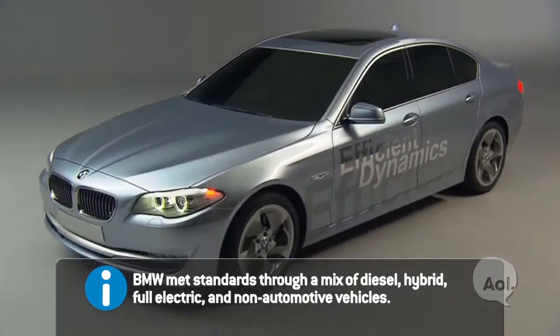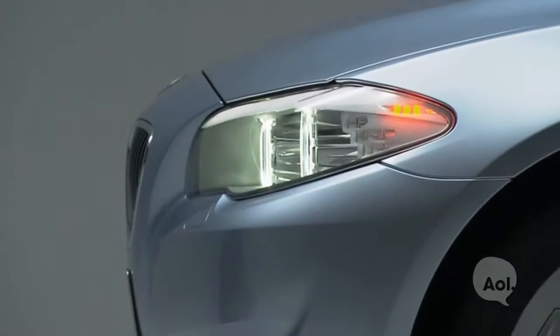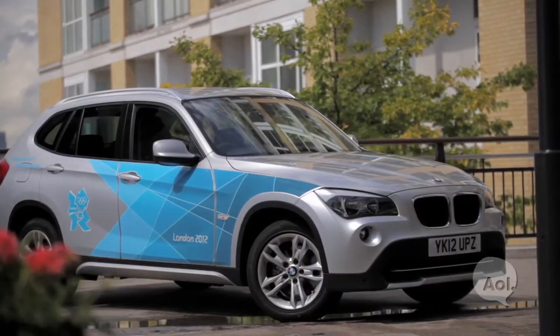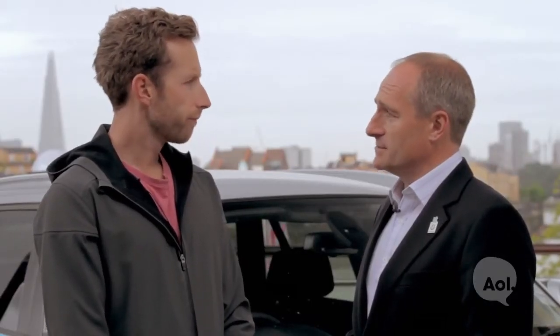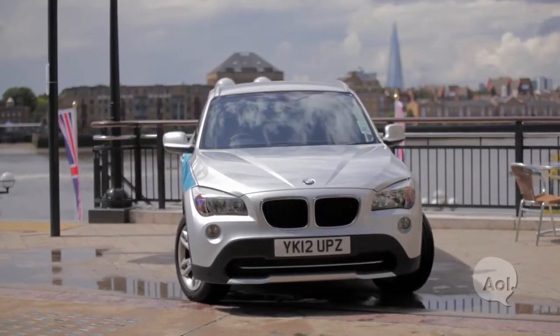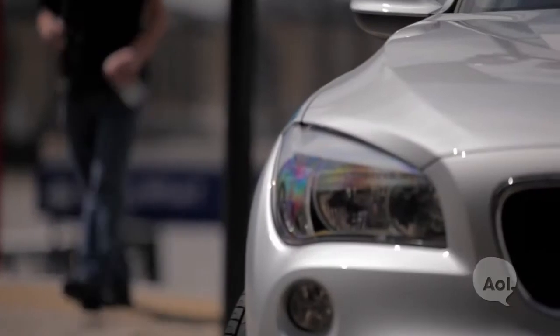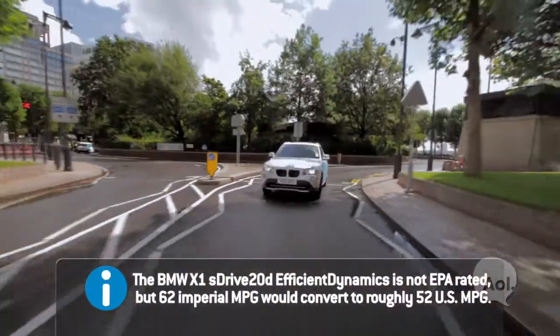There are quite a few hybrids on the fleet, particularly the five series hybrid. We effectively launched that car in the UK in the LOCOG fleet. We're actually in front of an X1 diesel right now — the efficient dynamics version. The diesels are incredibly important to meet the objectives. We've looked at every little part of the car that can possibly contribute to better fuel economy. This car will do around 62 miles per gallon — it's pretty exceptional.